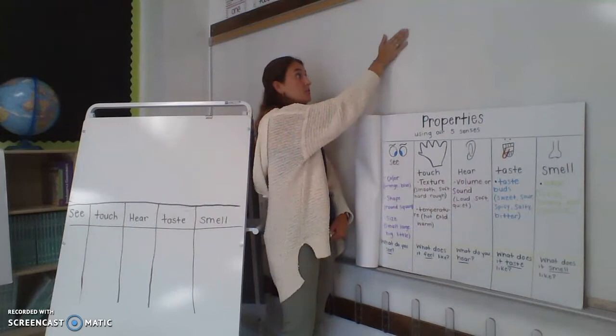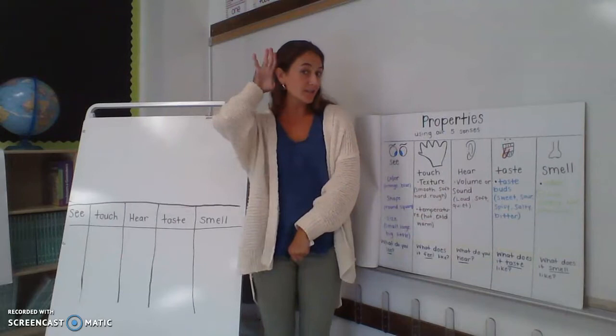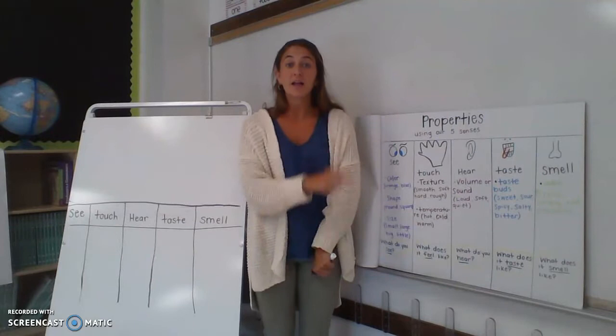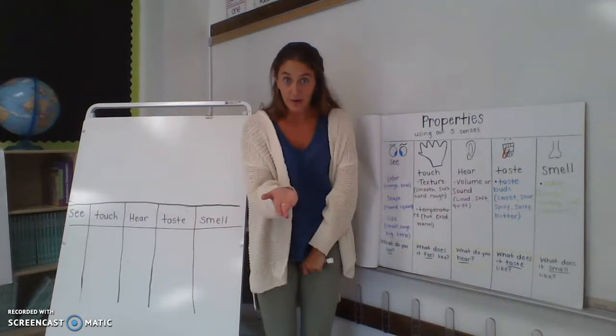The third one is our sense of hearing. We hear volume. It can be really, really loud like a firework, or it can be really, really soft like a whisper. Quiet is another word for soft.